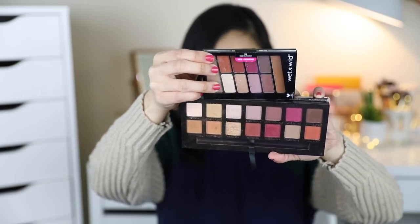Hindi siya ganun ka-pigmented yung blue. Hindi ko na siya isa-swatch. I'm going to do a comparison video of both — or hindi naman siguro separate na itong dalawa lang talaga. Baka gagamitin ko siya like first impressions and then isignit ko yung comparison nilang dalawa.